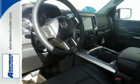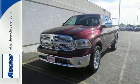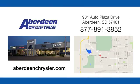This Ram 1500 works harder and smarter. Test drive it today. Aberdeen Chrysler is your one-stop shop for all of your automotive needs, conveniently located at 901 Auto Plaza Drive in Aberdeen, South Dakota.